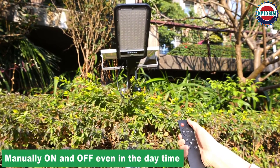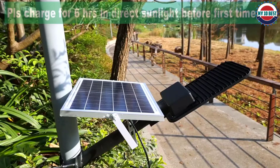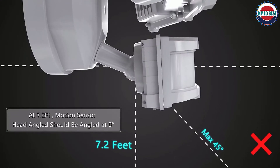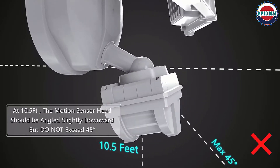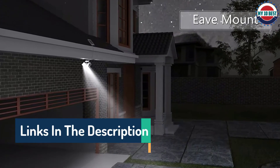Hello guys, today in this video we are going to help you find out the best solar floodlights on the market. I made this list based on my personal opinion, trying to list them based on their quality, durability, customer reviews, and more. If you want to see their price and find out more information, you can check our links in the description below.